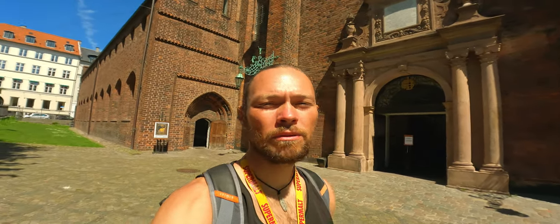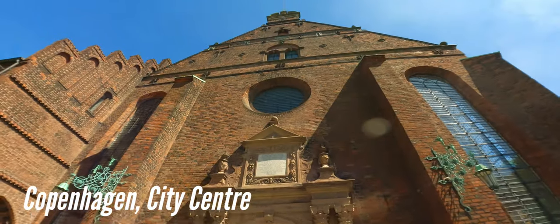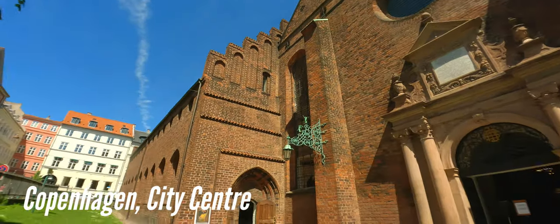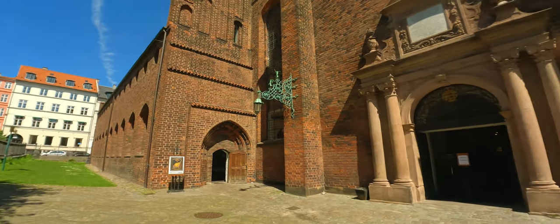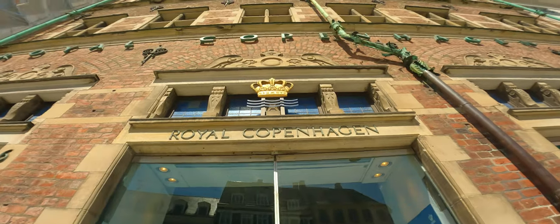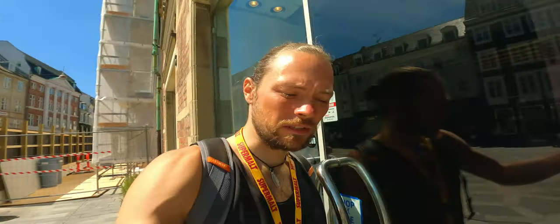This church is the Church of the Holy Spirit and it's right here within the city center. This place is called Royal Copenhagen and it's some sort of shop with things like that.